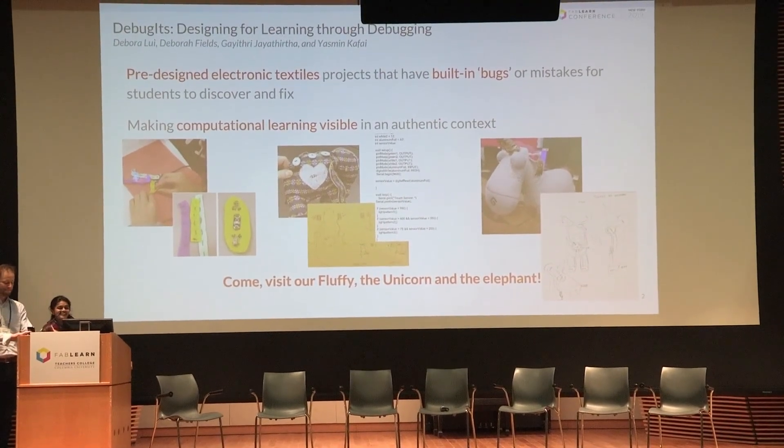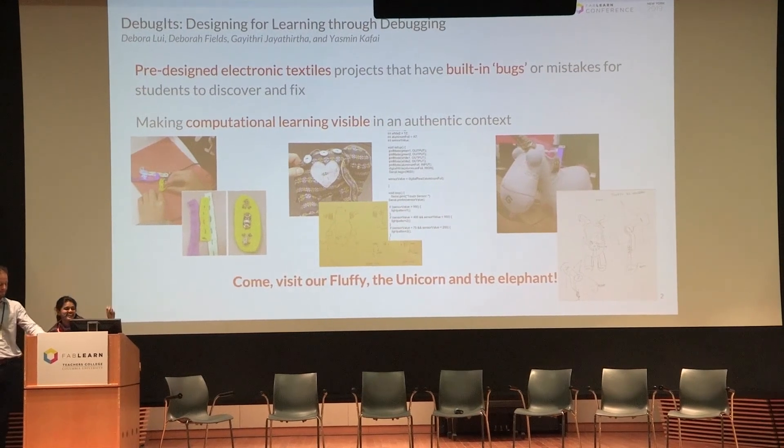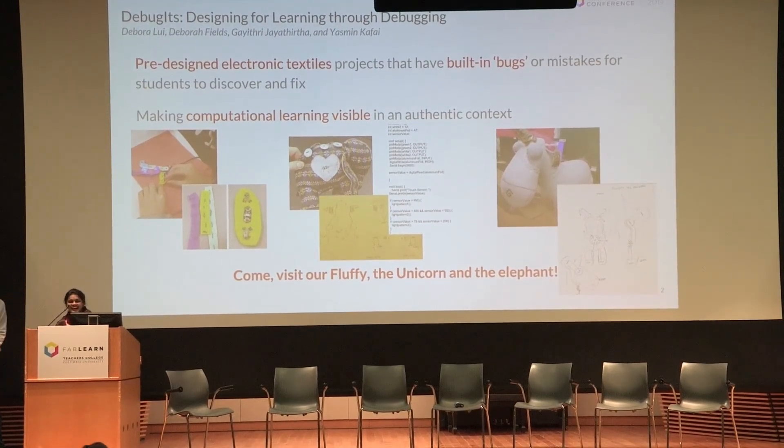Debugging again for those who were at the workshop this morning. In this demo, we are talking about the Debuggets — that is, the buggy projects we designed in the context of electronic textiles to look at how that would reveal students' computational thinking and reasoning in these authentic contexts of debugging.